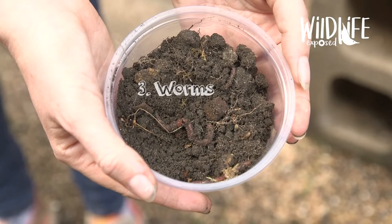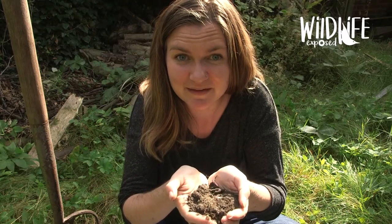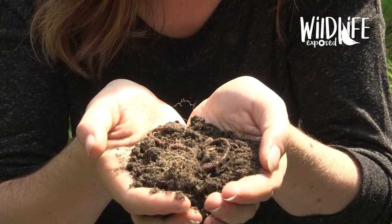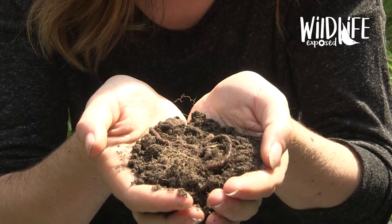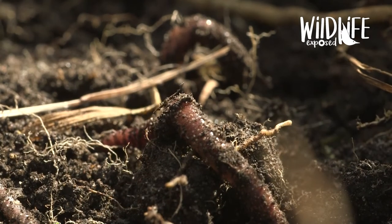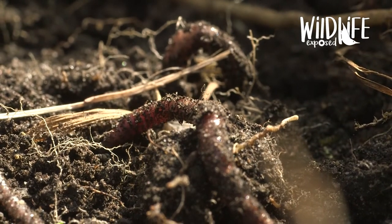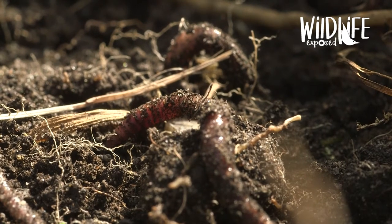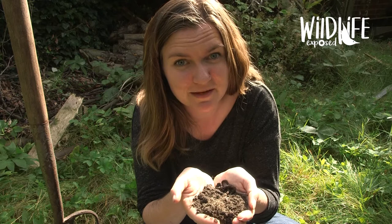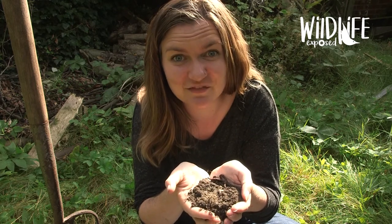Number three: worms. In my hand is one of the most important animals on the planet — earthworms. There are 27 species of earthworm in the UK and they are the protectors and creators of healthy soil, keeping it healthy and full of oxygen and nutrients. One garden like this can have thousands of worms underground. Some people think that if you chop an earthworm in half it makes two worms, but that's just a myth — it actually just makes one very unhappy worm.